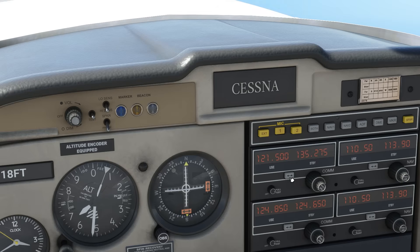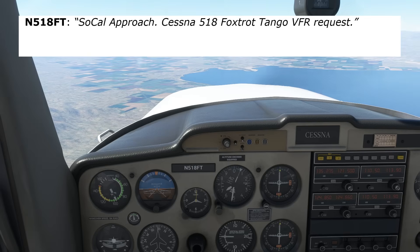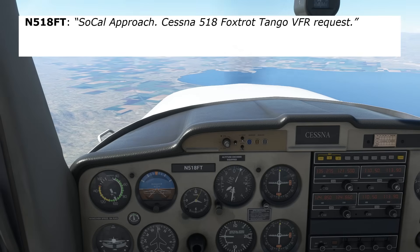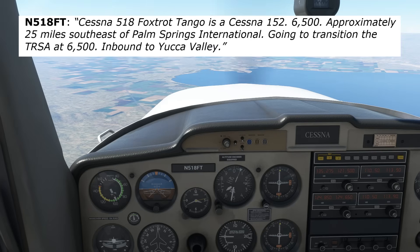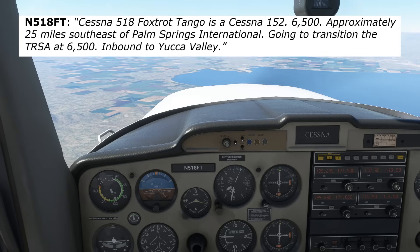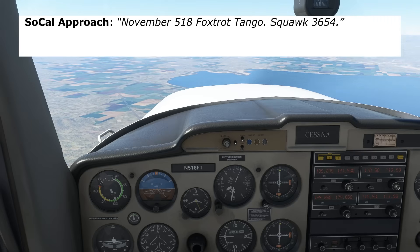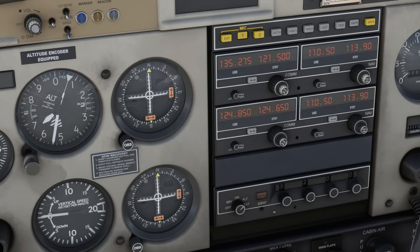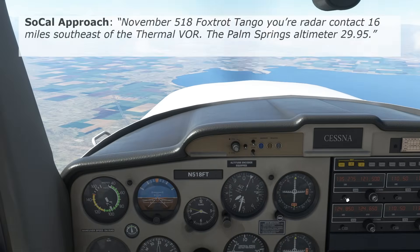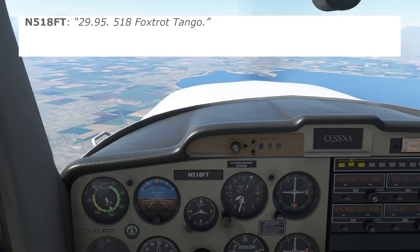We're going to switch over to the approach frequency listed on the sectional for low altitudes, 135.27, and make our initial contact. This will be practically identical to making a flight following request while en route. "SoCal Approach, Cessna 518 Foxtrot Tango, VFR request." Cessna 518 Foxtrot Tango is a Cessna 152, 6,500 feet, approximately 25 miles southeast of Palm Springs International, going to transition the TURSA at 6,500, inbound to Yucca Valley. We'll put our squawk in the box and wait to be ID'd.